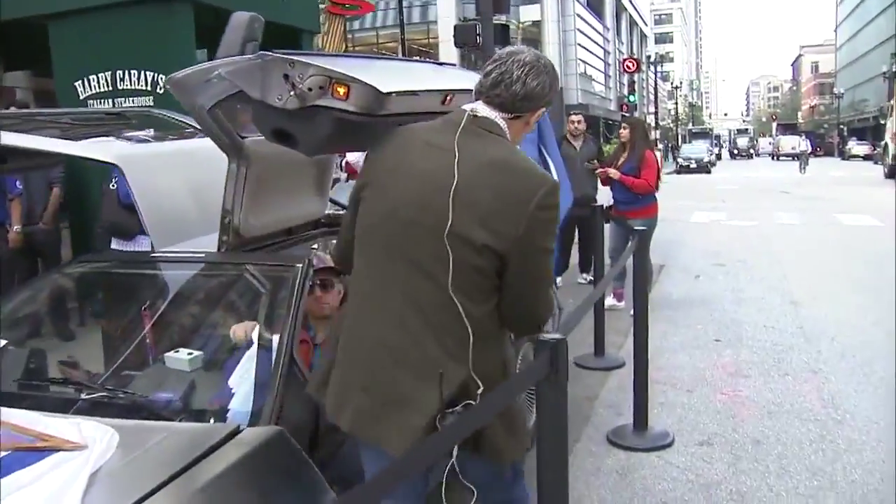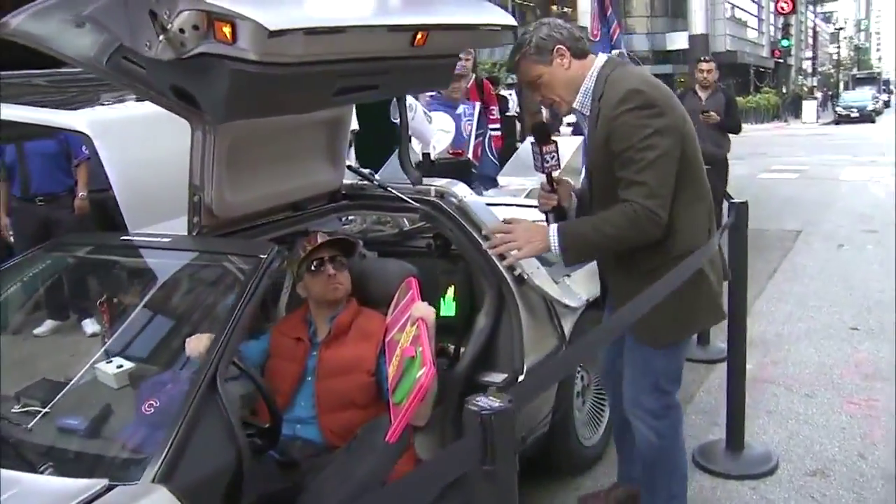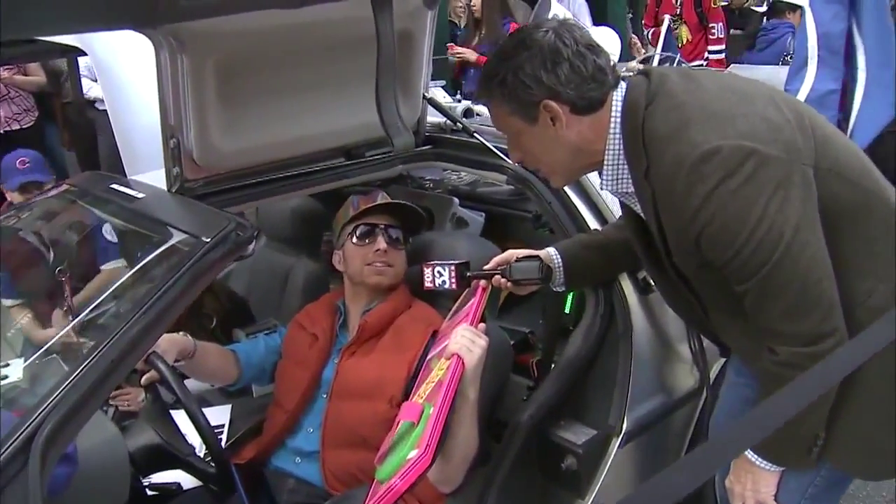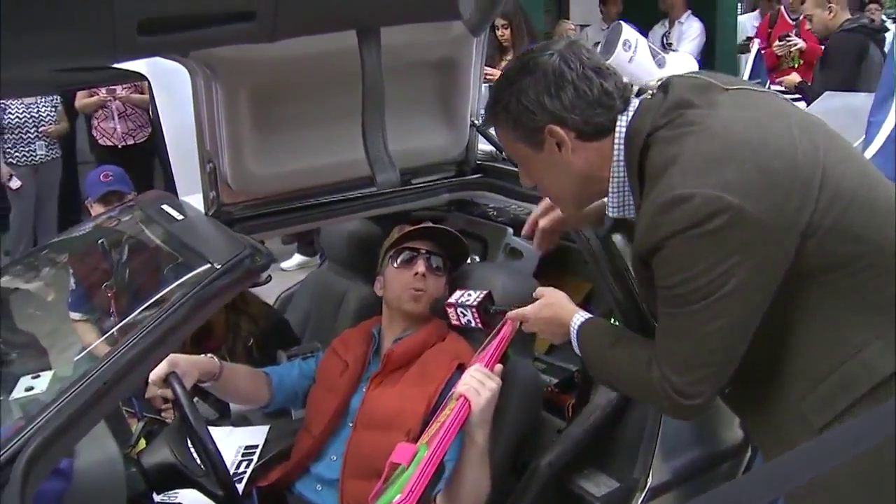Let's go check in with our guys in the car here. So, does this feel like your car now, or what? Feel like my car. It's mine, man. The roads where we're going, we don't need roads. Oh, I love that — he's got that lined out.